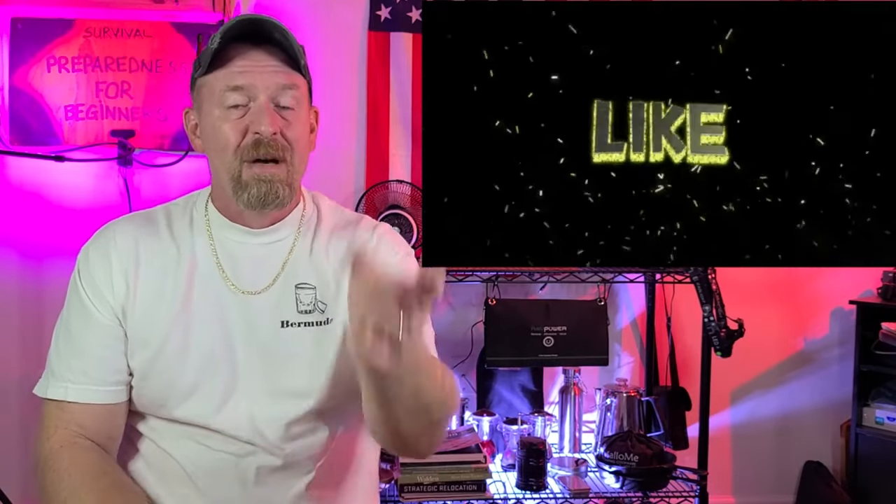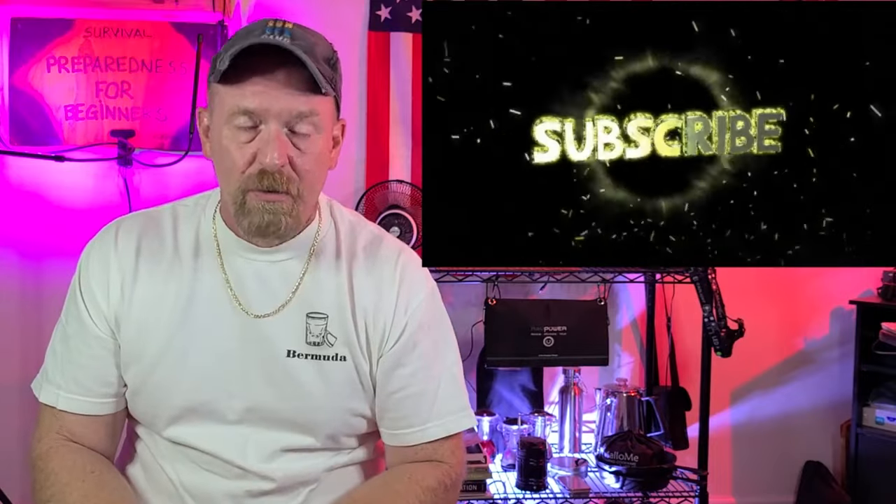This applies anywhere between the Gulf, the Atlantic, and even the Pacific side. Anything is possible, which is why you need to be prepared. I'm Survival Preparedness for Beginners. At the end of this video a hurricane preparedness playlist will pop up — check it out, it can answer a lot of your questions and keep you safe. Until next time!